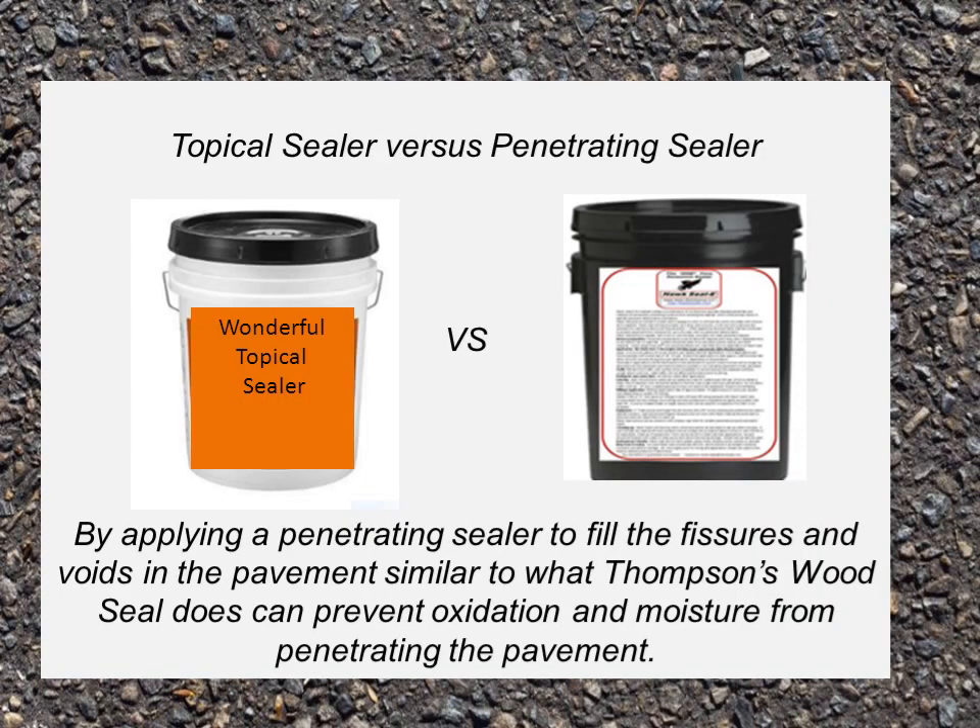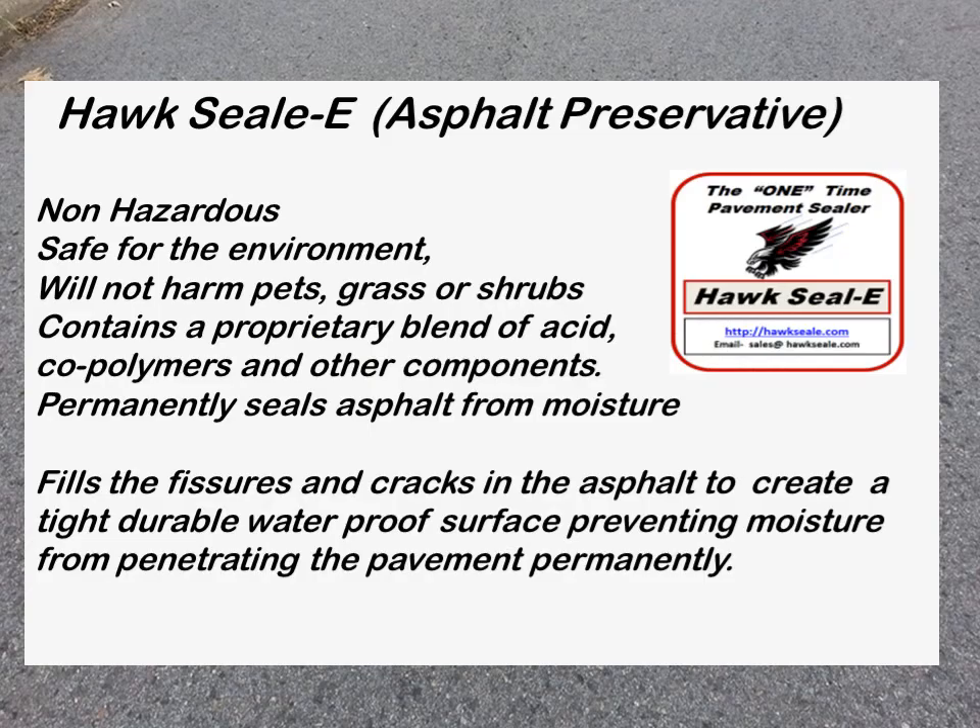Topical sealer versus penetrating sealer: by applying a penetrating sealer to fill the fissures and voids in the pavement — similar to what Thompson's Wood Seal does — you can prevent oxidation and moisture from penetrating the pavement. The penetrating preservative is non-hazardous, safe for the environment, will not harm pets, grass or shrubs, and contains a proprietary blend of acids, coal palmers and other components. It firmly seals asphalt from moisture, fills the fissures and cracks to create a tight, durable, waterproof surface preventing moisture from penetrating the pavement permanently.